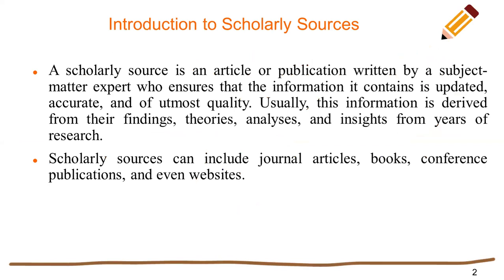Introduction to Scholarly Sources. A scholarly source is an article or publication written by a subject matter expert who ensures that the information it contains is updated, accurate, and of the highest quality. Usually this information is derived from their findings, theories, analysis, and insights from years of research. Scholarly sources can include general articles, book conferences, publications, and even websites.